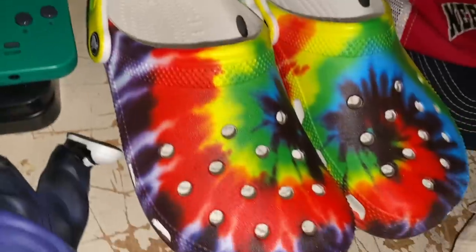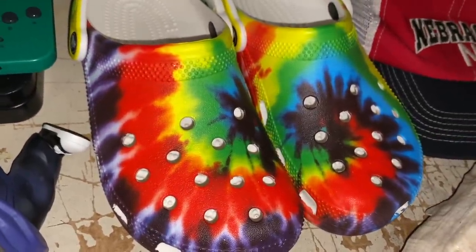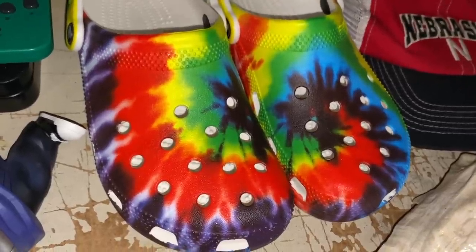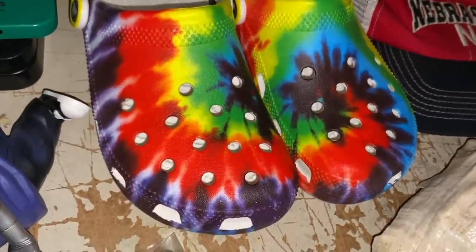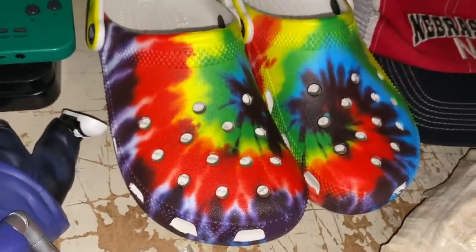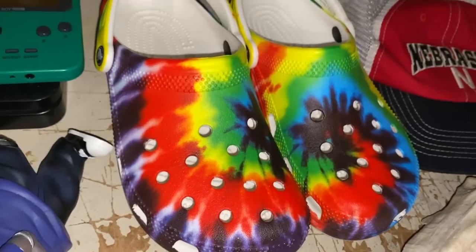Some tie-dye Crocs — they were tagged $10 at a sale a week or so ago. I asked if they'd take $5, and they did. So $5 for the Crocs is what I paid, and they sold for $14.72 plus shipping.